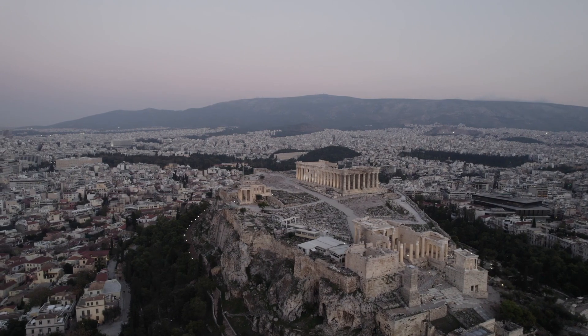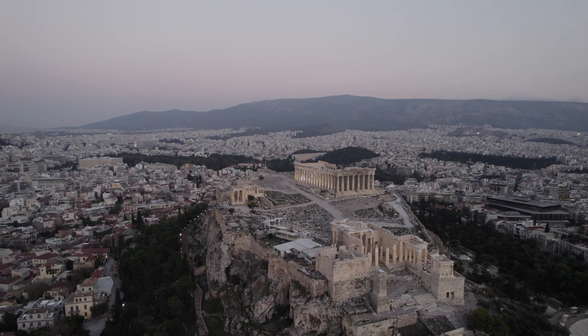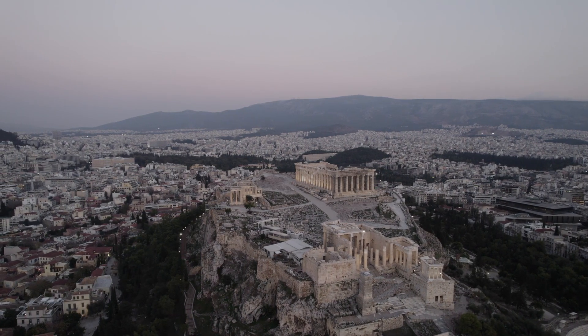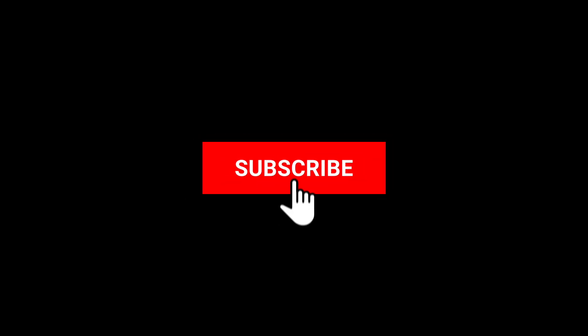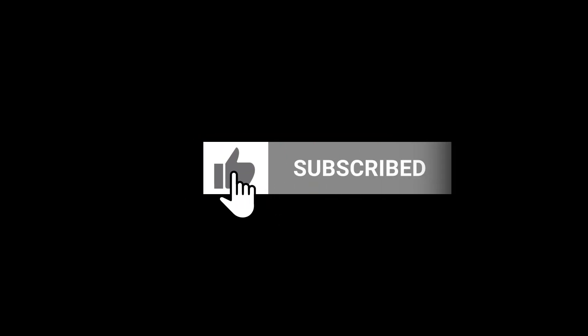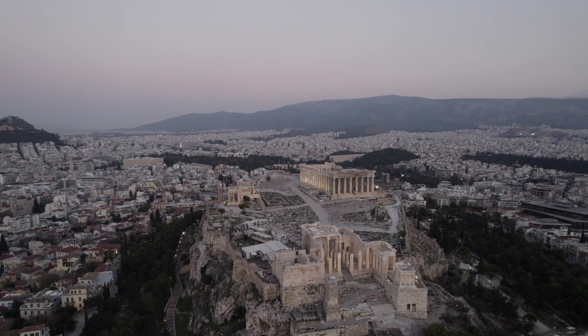Thank you for traveling with us to Athens. We hope that you enjoyed this exciting journey and learned a lot about the culture and history of this amazing city. If you liked this video, don't forget to like it, share it with your friends, and subscribe to our MiniTrip channel for new adventures in other parts of the world. We are waiting for you on the next exciting journey. See you soon!